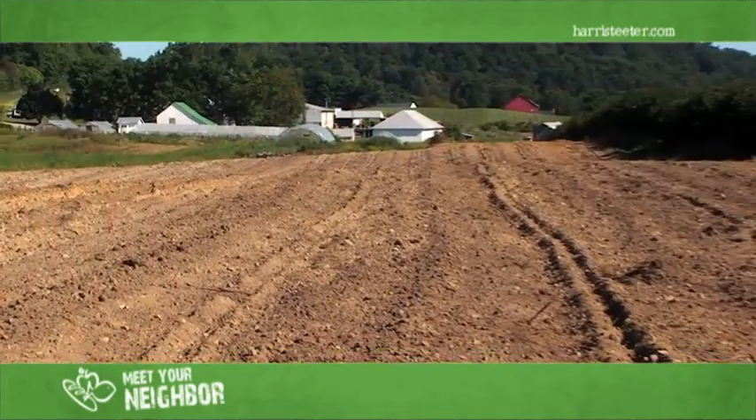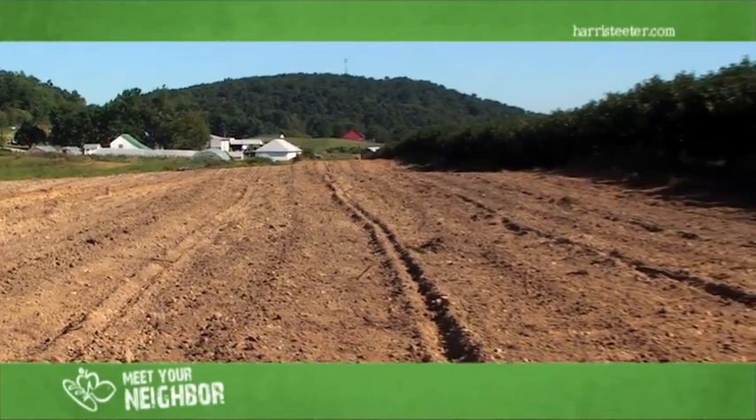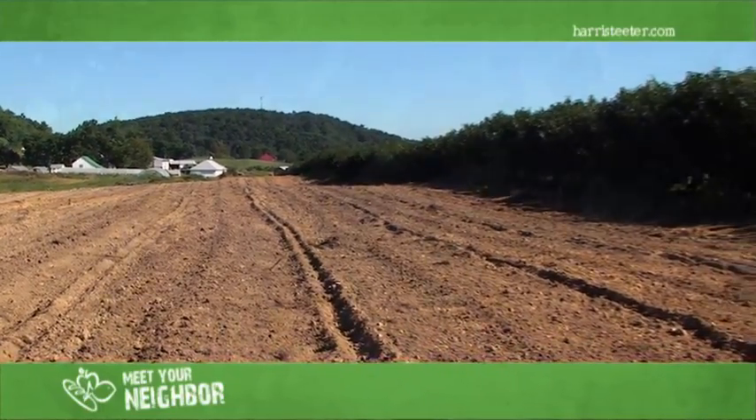Hello, my name's David Lay. I live in Winchester, Virginia, Frederick County, Virginia, the northernmost county in the state of Virginia in the Shenandoah Valley. We'd like to take you on a little ride around our farm and show you some of the things that we're growing for Harris Teeter.